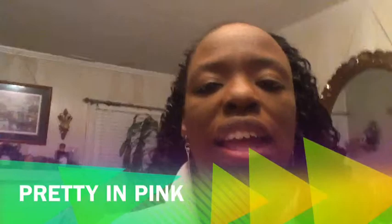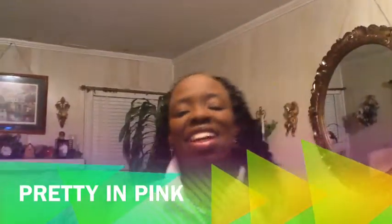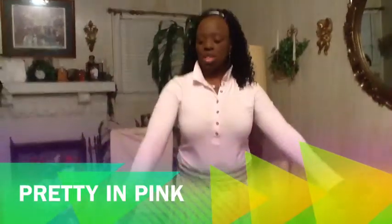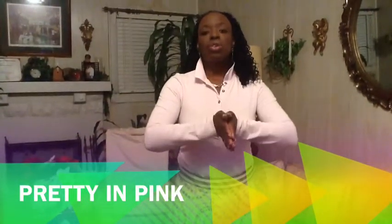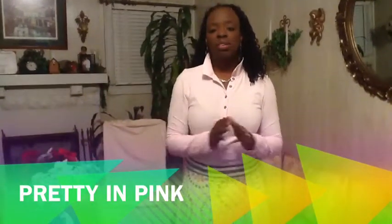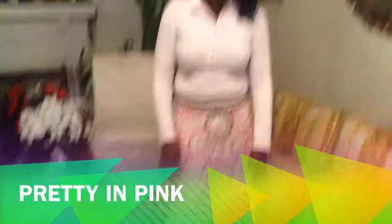This outfit I have for you today, I call it my pretty and pink look. What I have on is a pink long sleeve polo type shirt, and it is an Old Navy shirt. I paired it with this pink skirt that has polka dots and a pink and brown waistband around the top of it. I paired it with my off-black flats that I normally wear.